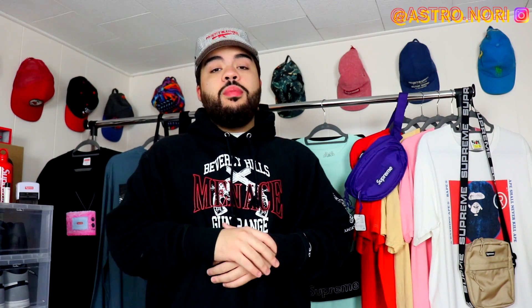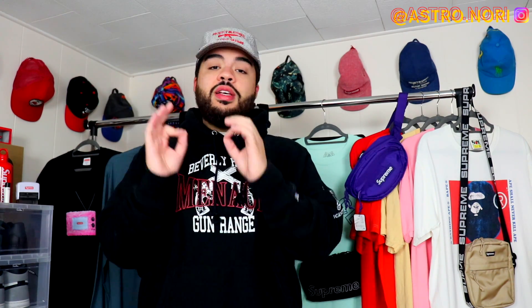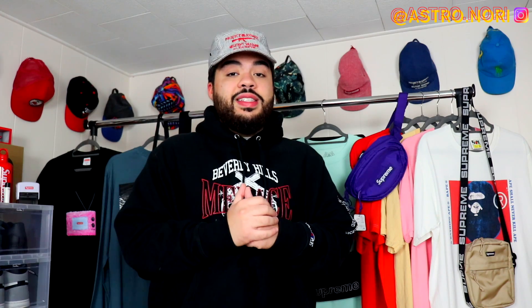Hey, what is good family, welcome back to Astro Nori for another video. Today we're gonna be talking about the full drop list for week nine and honestly this is by far one of the best weeks we've come upon this season. There's a lot of heat dropping — the North Face collab, the inflatable chair, the Playboy tee, the S logo sets — just too much fire this week.